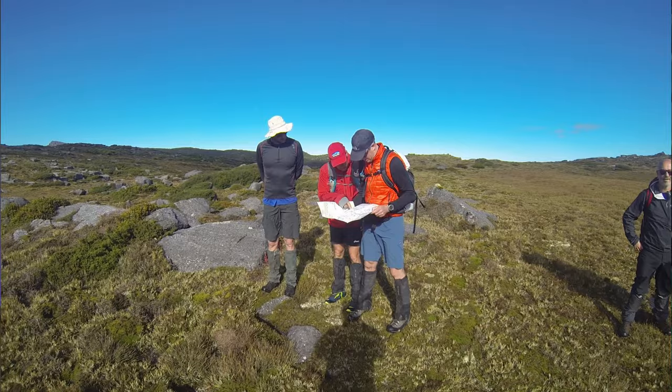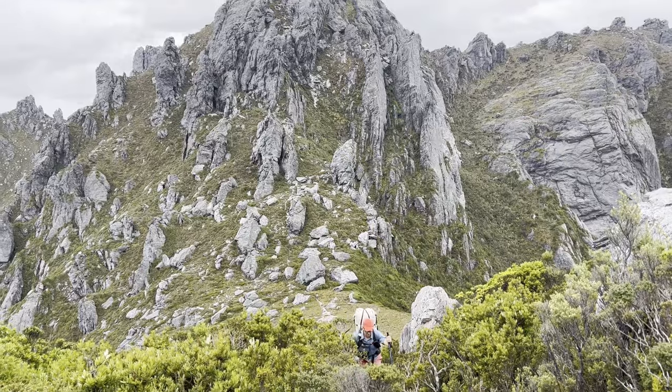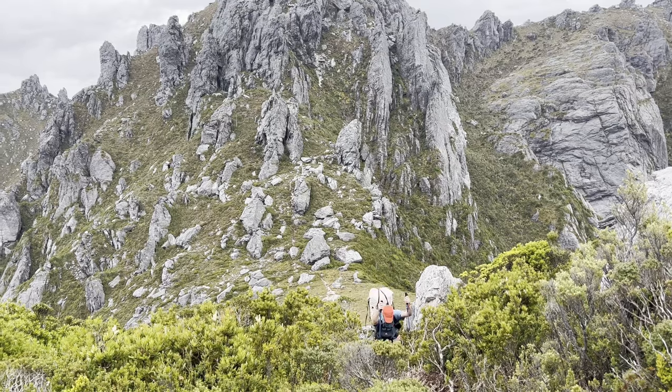I've been hitting the trails for 30 years now — that's quite a while, isn't it? And there is one companion that has been through pretty much every trip with me. It changes its face occasionally, but you can guarantee pretty much every trip I go on, there's one item that always comes along, that's been through thick and thin with me, and that is my fleece.